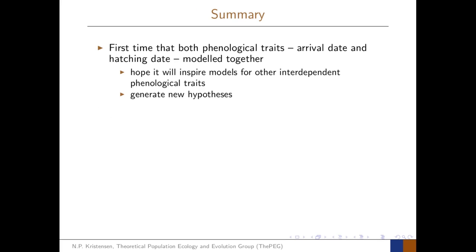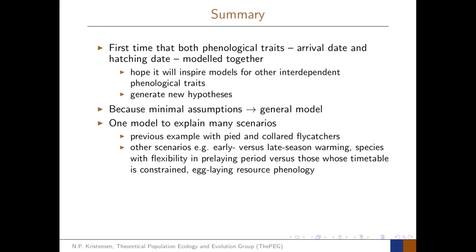In summary, this is the first time both phenological traits — arrival date and hatching date — and the interdependence between them have been modelled together. We hope it will inspire models for other interdependent phenological traits and generate new hypotheses about migratory birds. Because the model was built from very minimal assumptions, it is highly general and one model can explain many scenarios: comparisons between species such as pied and collared flycatchers, differences between early versus late season warming, or differences between species with flexible versus constrained pre-laying periods, such as longer-distance migrants.